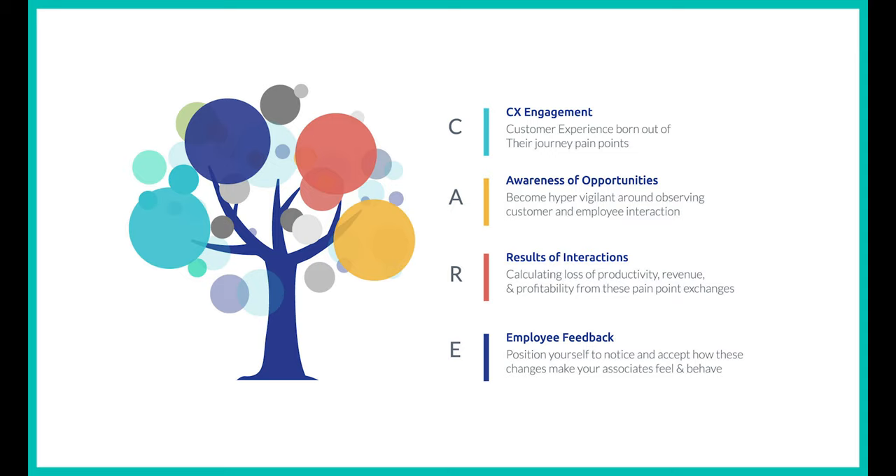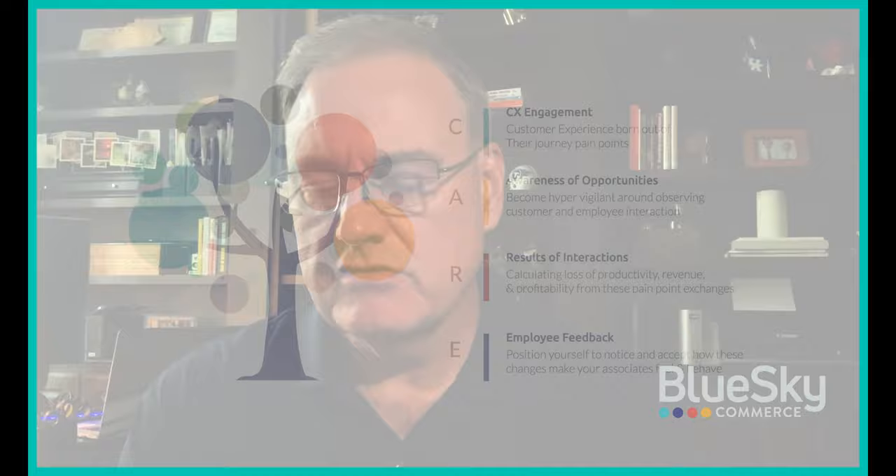Today we're going to talk about innovation, specifically innovation around the customer and truly being customer-centric. Involving your customers, involving your employees, involving everyone around innovation is critical. It plays back to a previous conversation we had around building your journey mapping and using that CARE model that really talks through all the things you need to do to find opportunities within your journey map, and that can build on the innovation you need to improve the customer experience.